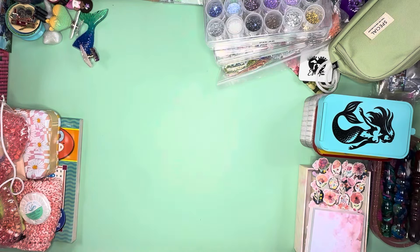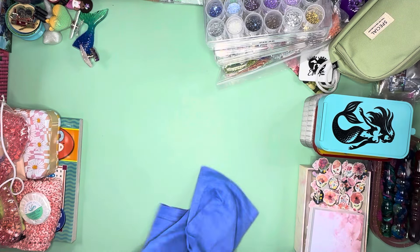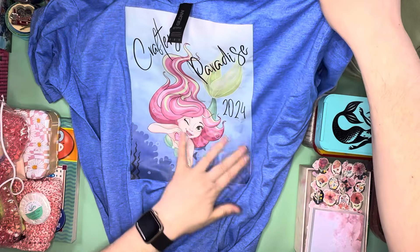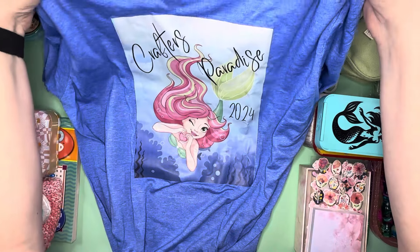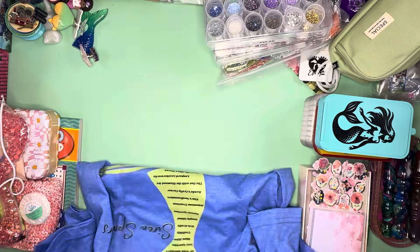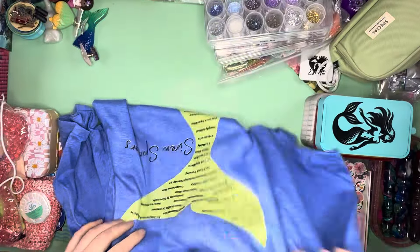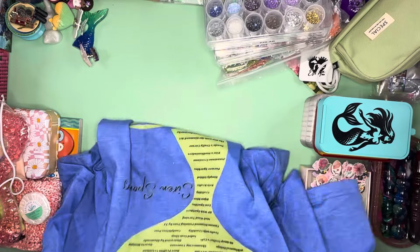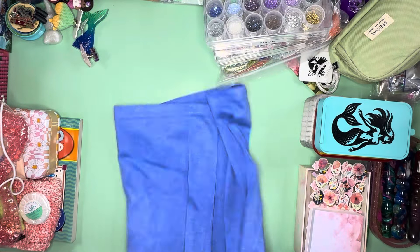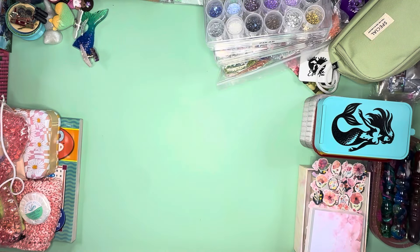And then we have our actual retreat shirt — my other retreat shirt is in the laundry, but this one's from the Crafters Paradise retreat. Look at that image, it is so pretty. And it's got the sponsors on the back — we had so many sponsors from both retreats — with a mermaid tail. That is shirt number one.